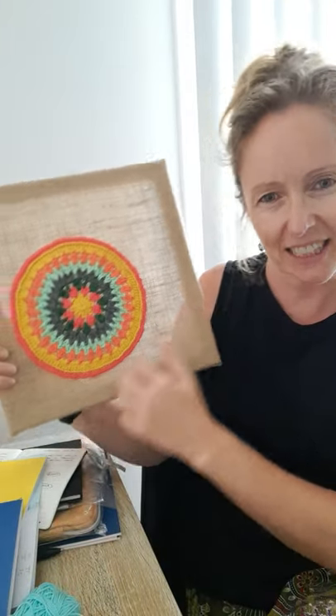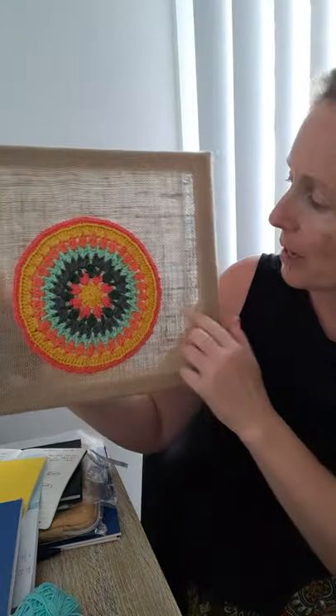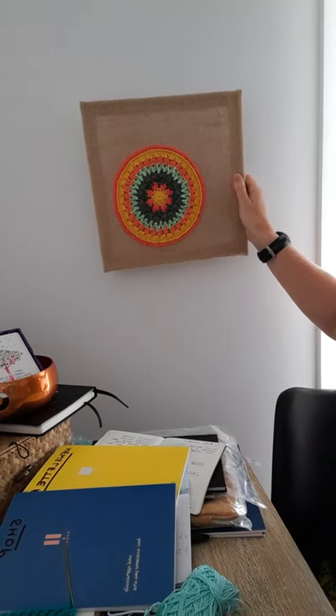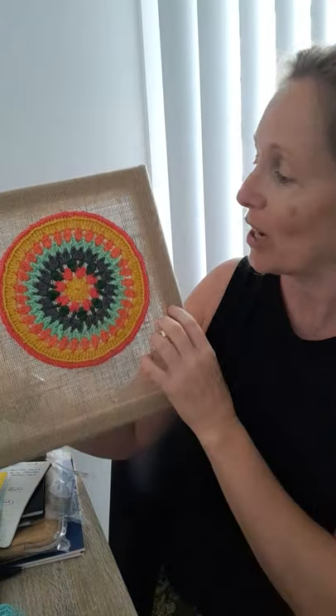I bought these burlap or hessian canvas squares from Kmart with no real idea what I was going to do with them, although I did put a mandala on that one. My idea is to make a wall hanging — it's off center — and I'm thinking of adding flowers all around it. I don't know how that's going to work out but that's what I'm going to do with my flowers.